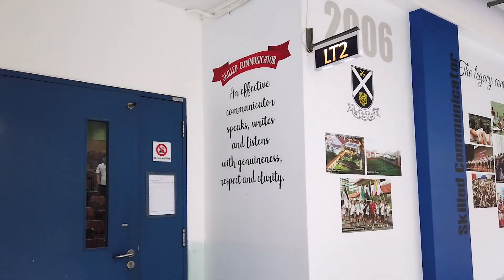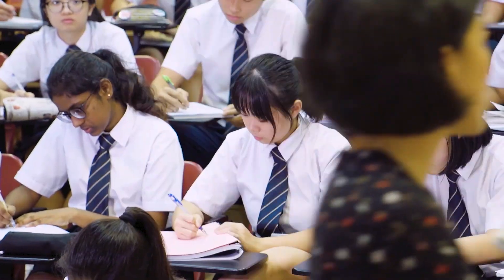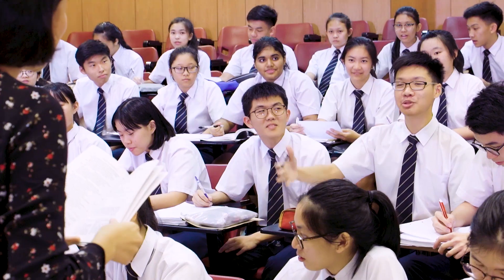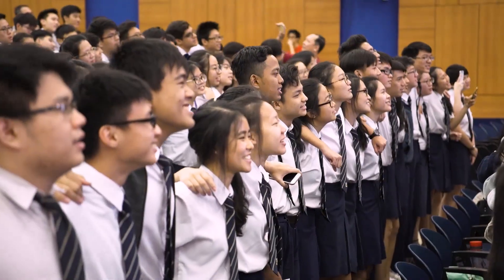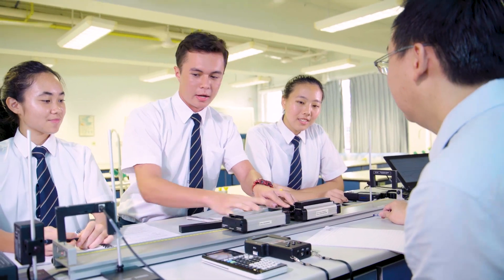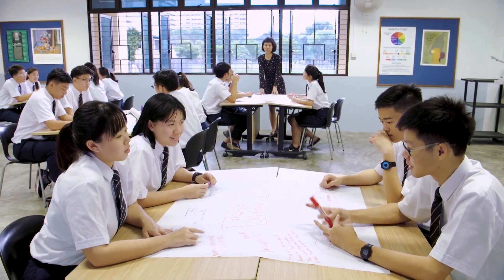Here at SAJC we play hard but we also definitely work hard. Let's take a look at some of the spots where some serious learning takes place. One big difference between JC and secondary school is that JC works on a lecture-tutorial system. Lectures are lessons delivered to many students at the same time. These are our lecture theatres and our largest venue can accommodate an entire level of students. Tutorials are conducted within individual classes of about 20 to 25 students each, and discussion often takes place during tutorials following up on what was taught during the lecture.